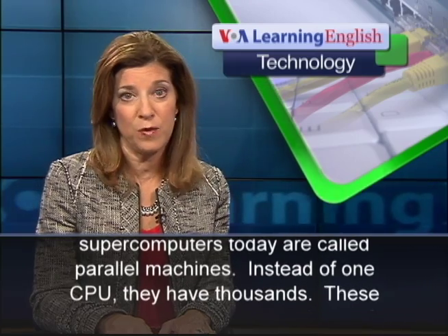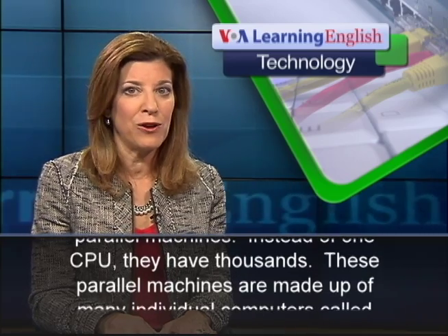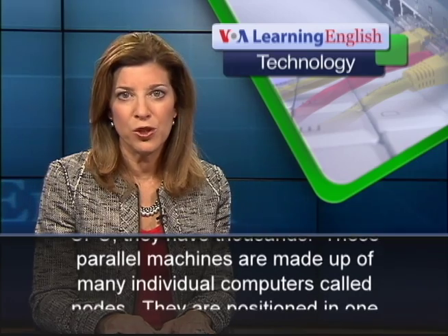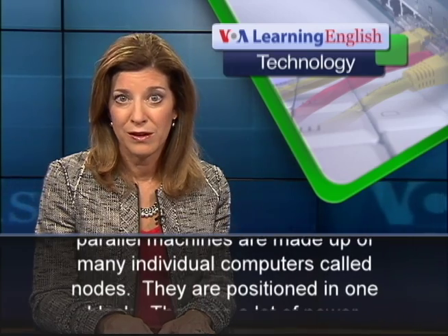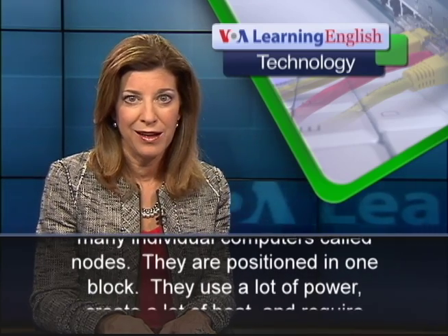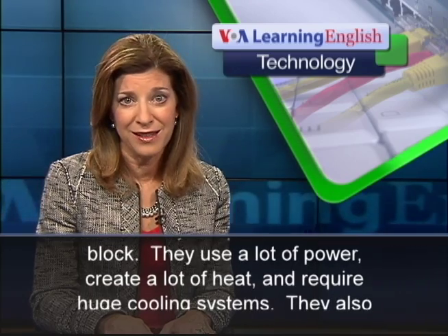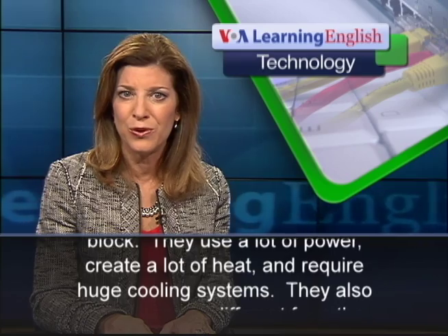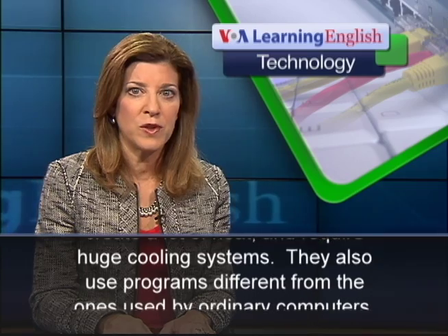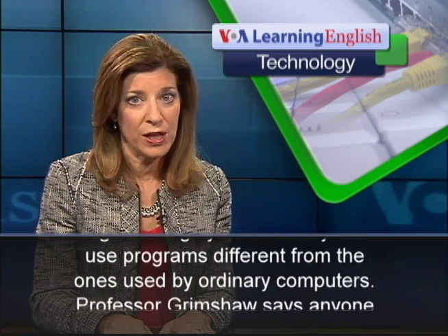Instead of one CPU, they have thousands. These parallel machines are made up of many individual computers called nodes. They are positioned in one block. They use a lot of power, create a lot of heat, and require huge cooling systems. They also use programs different from the ones used by ordinary computers.